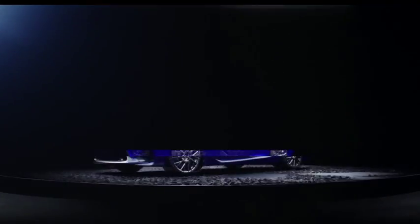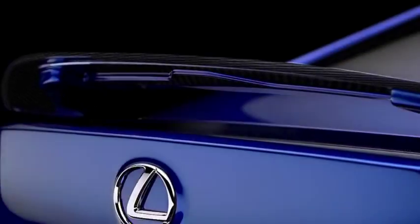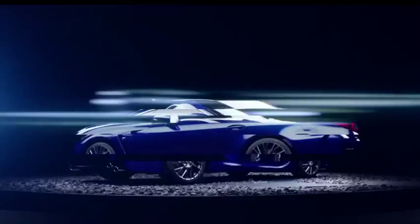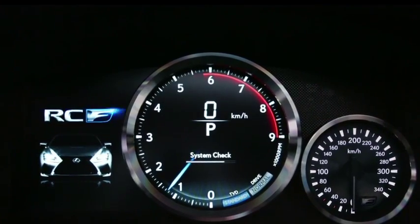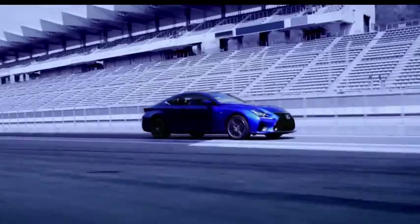The Lexus RC-F is the top-line performance version of the new RC Coupé due for launch in South Africa this year. The two-door looks particularly aggressive in RC-F guise, powered by a 348-kilowatt 5-litre V8, and has the BMW M4 marked as its closest rival.